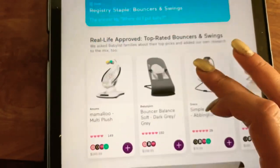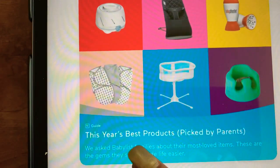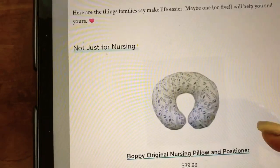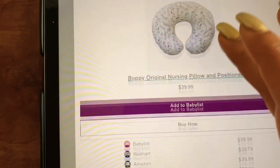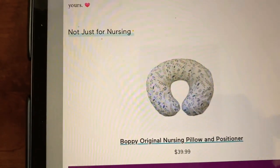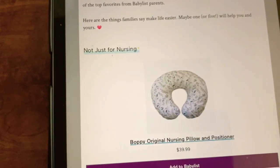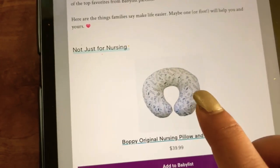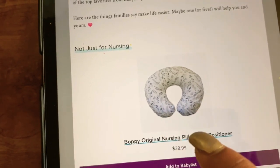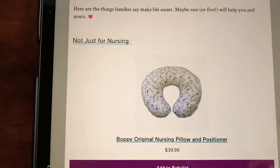Now I'm going to show you some other things picked by other parents. Let's go back to the expert-based products picked by other parents. Coming to this — this is a Boppy pillow. This can be used as a nursing pillow, but from my own experience, I would say the pillow I showed you in my registry is far better. It has good reviews and people use it for both nursing and sitting training.